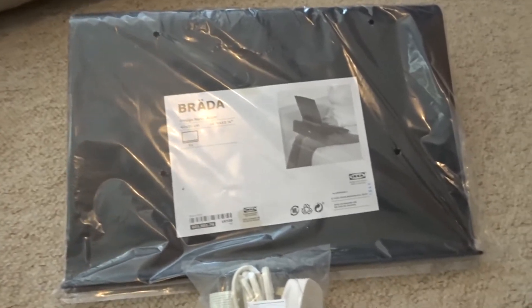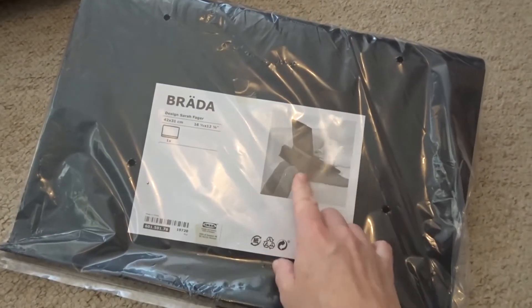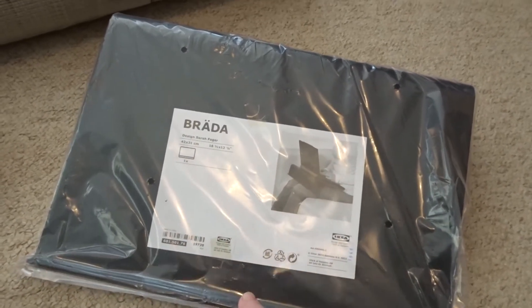I got this laptop tray which I had been thinking about getting for a while. I'm hoping that's going to help me because my laptop does feel quite uncomfortable if I'm using it when I'm sat on the sofa.